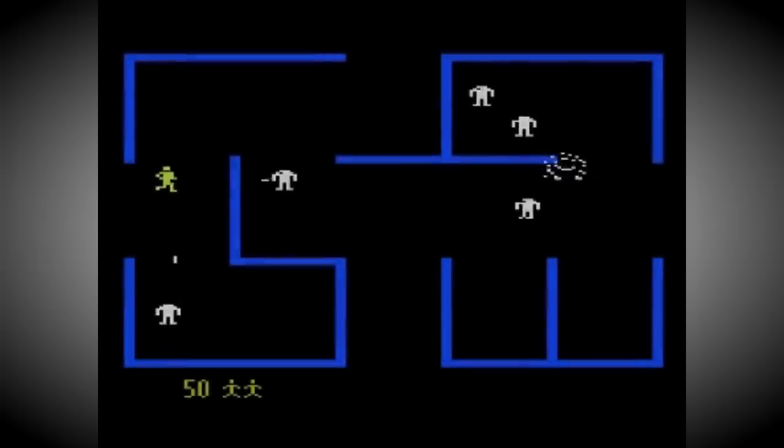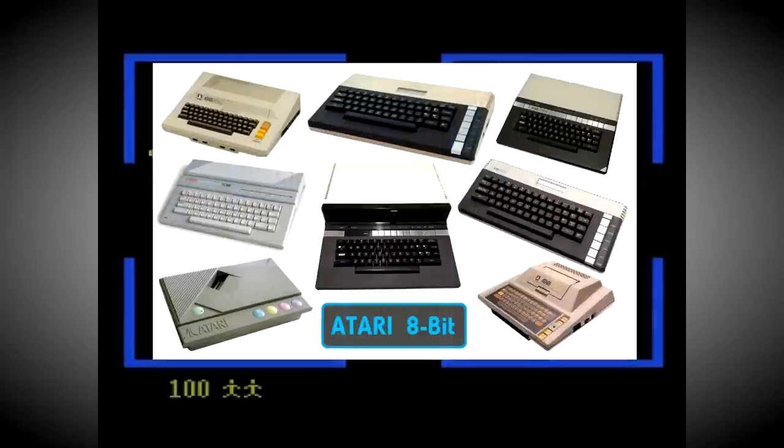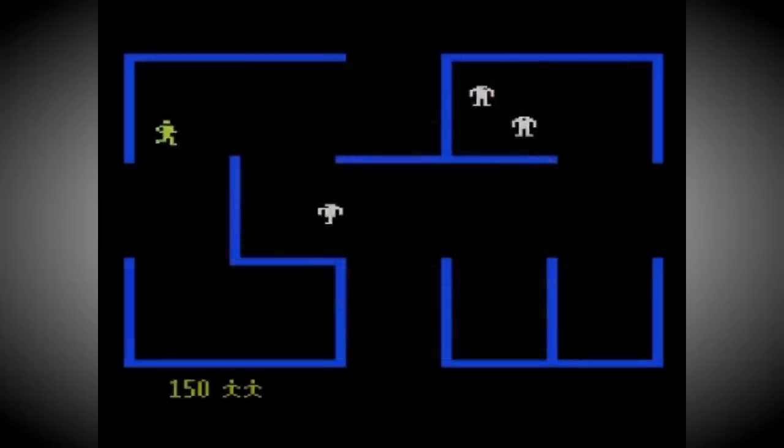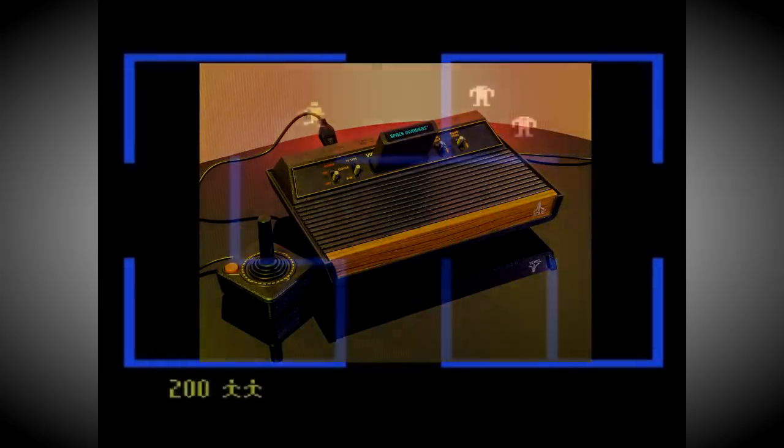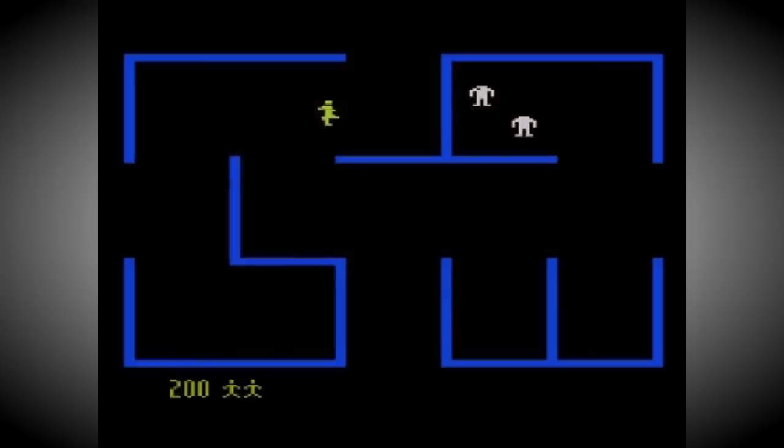The word legacy is perhaps thrown around far too much in the world of computing, but when it comes to Atari's 8-bit range it couldn't be more relevant. Fresh from designing the best-selling 2600 VCS, Atari's engineers set to work on the follow-up, a powerful home computer that was equally adept at playing games.